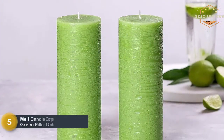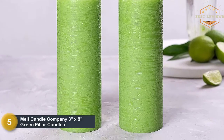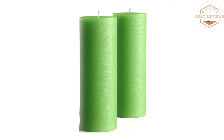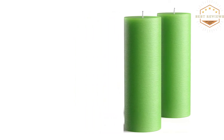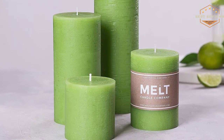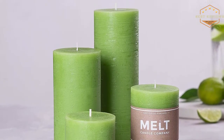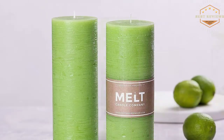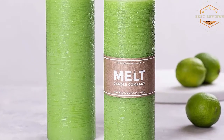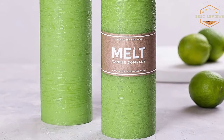At number 5, Melt Candle Company 3x8 Green Pillar Candles. Each of these 8-inch candles has been crafted of high-quality wax that helps to enhance the appearance and prevents melting away or dripping. Featuring cotton core wicks that ensure the candles are totally smoke-free, these candles are ideal for use as emergency lights or even at various parties. You can apply them for everyday use, and they offer an extended run time.